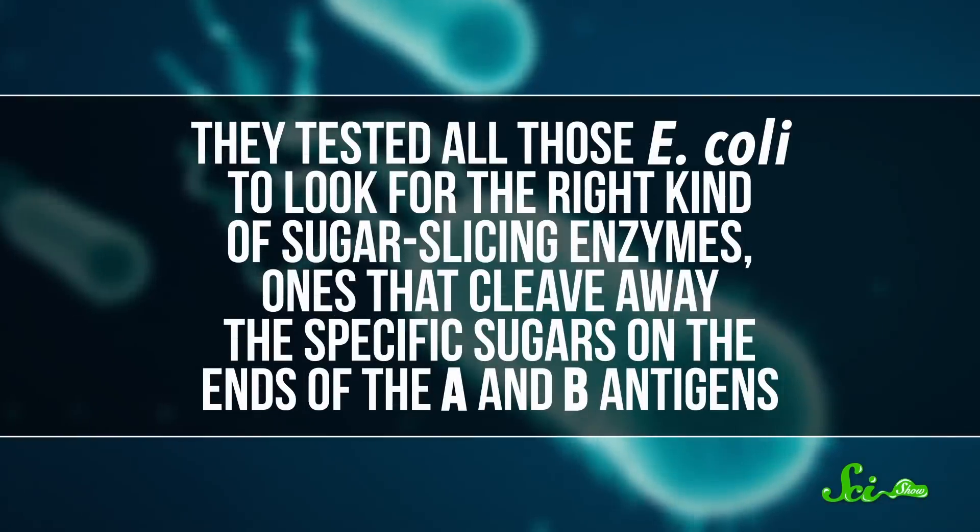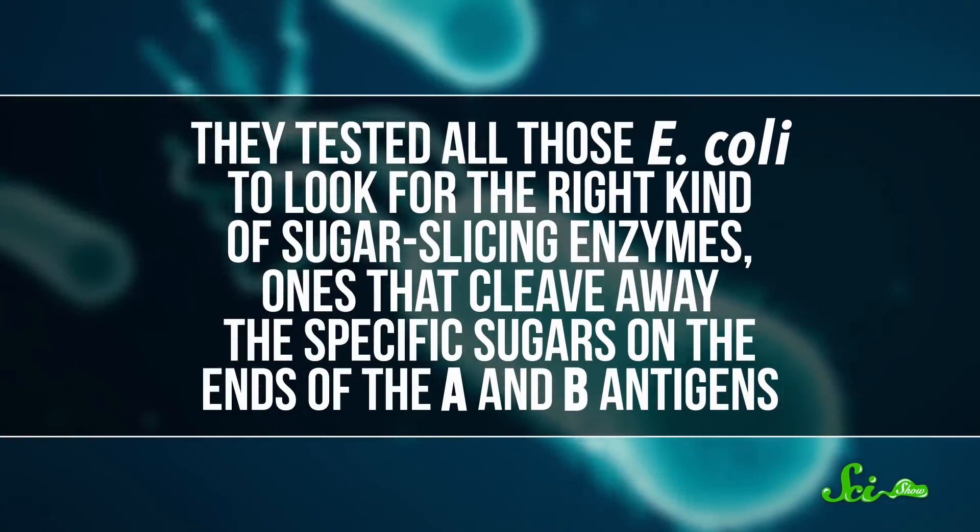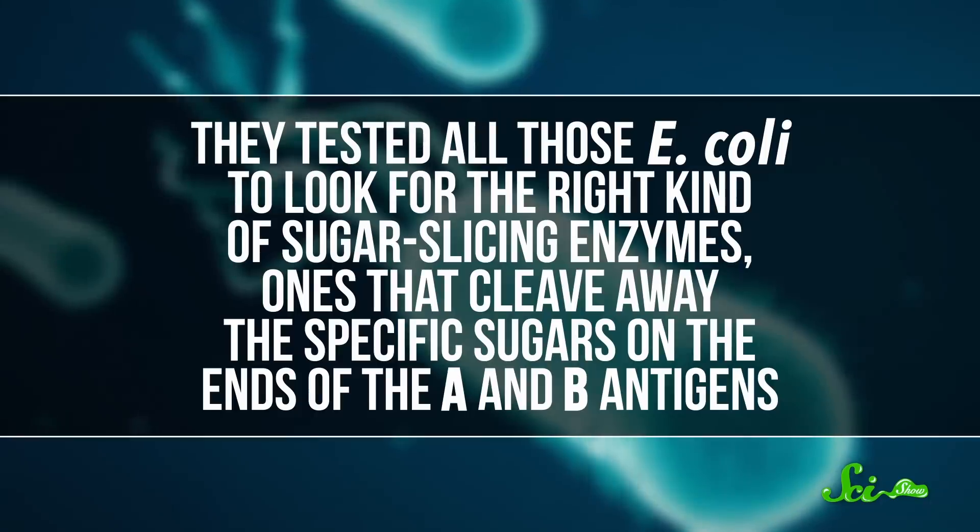That way, they didn't have to try and grow thousands of different species — some of which are difficult or impossible to grow in the lab — to look for the enzymes. Instead, they took all the genes they sequenced and inserted a few of them at a time into E. coli bacteria, which are easy to mass-produce. Then they tested all those E. coli to look for the right kind of sugar-slicing enzymes — ones that cleave away the specific sugars on the ends of the A and B antigens. And they found some new ones!